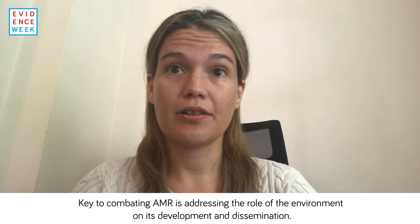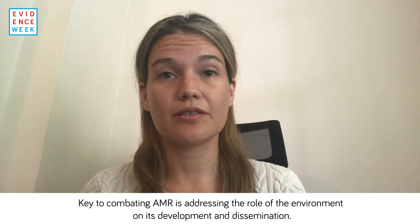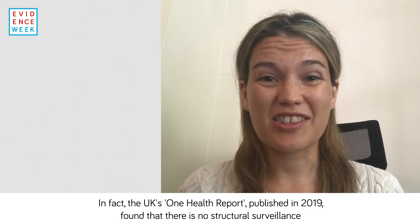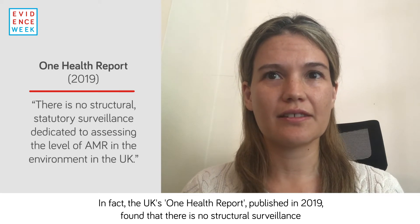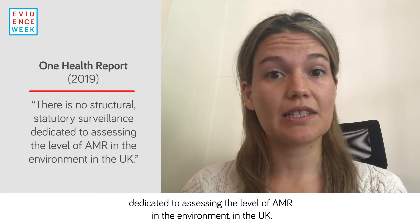Key to combating AMR is addressing the role of the environment on its development and dissemination. However, this has been missing from the UK's AMR strategies. In fact, the UK's One Health Report published in 2019 found that there is no structural surveillance dedicated to assessing the level of AMR in the environment in the UK.